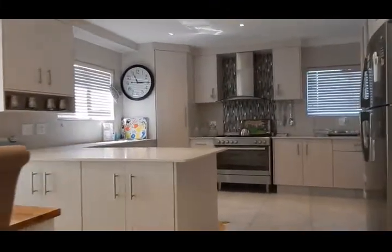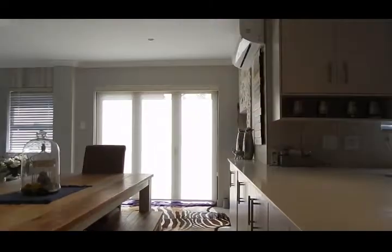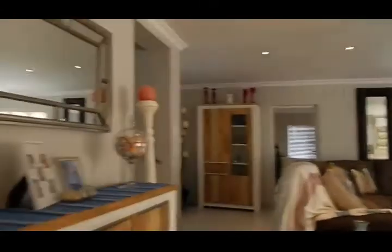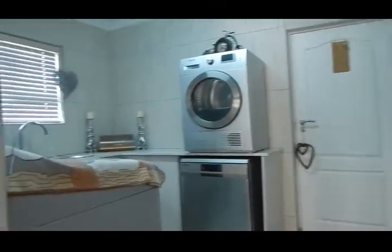Open plan kitchen with a stunning backsplash. You see the stone tops and built-in braai, which flows into your open plan living and dining room space. And of course you've got your separate scullery and laundry area, and your guest toilet.